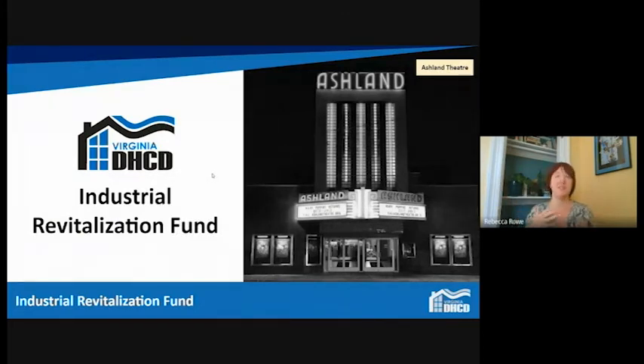Those really foundational programs of Main Street and Go Virginia help you build partnerships and help you, as a community, district, or region, identify your goals and priorities and build a work plan responsive to that. That's really building the foundation for what comes next, and one of the things that could come next for your community or region is the Industrial Revitalization Fund program, because once you put all these partnerships and resources in place, you're going to need buildings to put those businesses in. That's exactly what this program does.